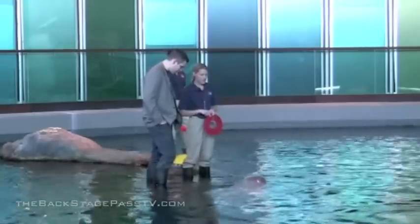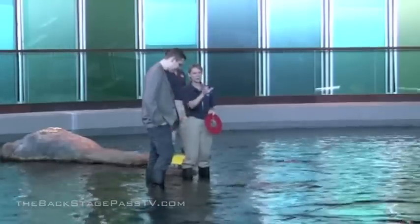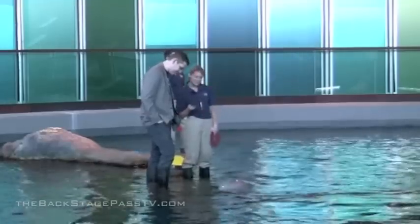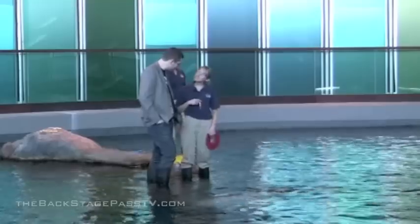This one seems to be checking us out. This is Miki — he's just curious. He's actually been coming up during our encounter programs, checking everyone out. He loves meeting new visitors. He's just looking; he just wants to see.